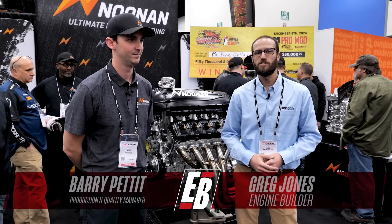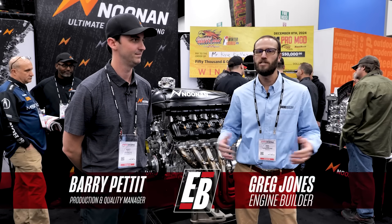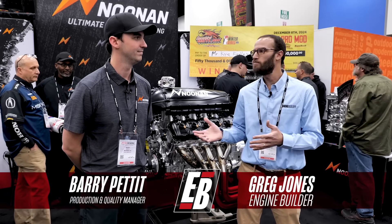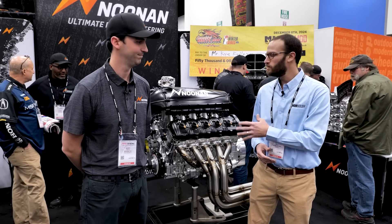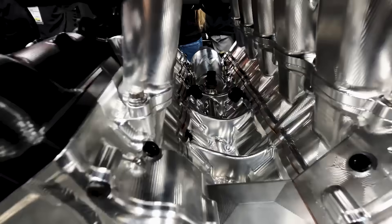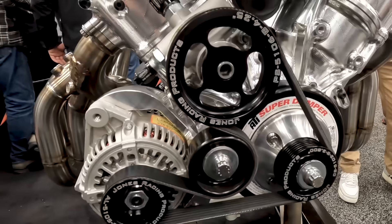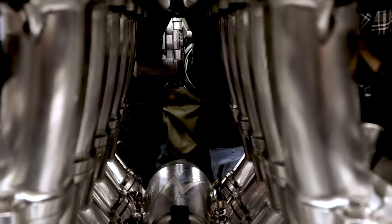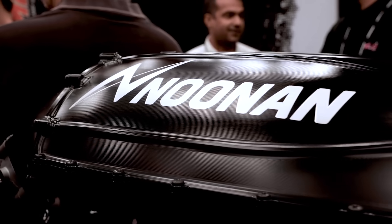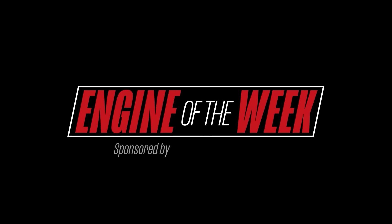Hey, what's going on guys? It's Greg Jones for Engine Builder. We are at the 2024 PRI show. We're in the Noonan Race Engineering booth. I'm joined by Barry Pettit, and between us here is an all-billet Noonan V10, and it's our Engine of the Week. Engine Builder's Engine of the Week is sponsored by Penn Grade 1 and Elring Doss Original.